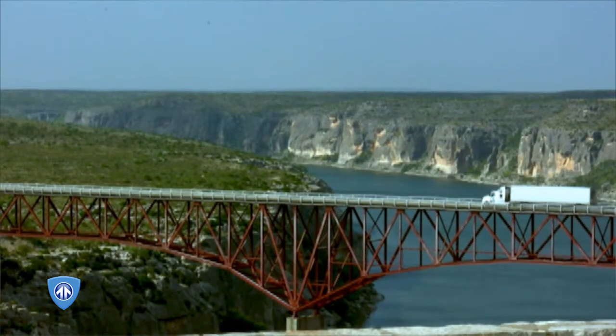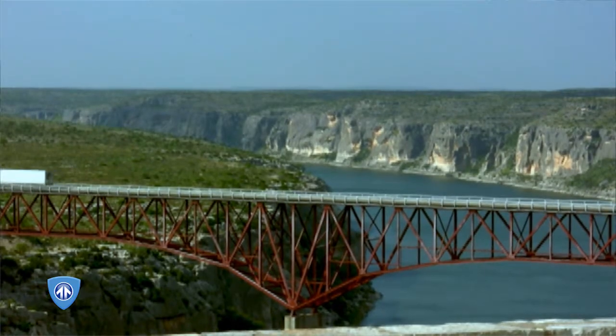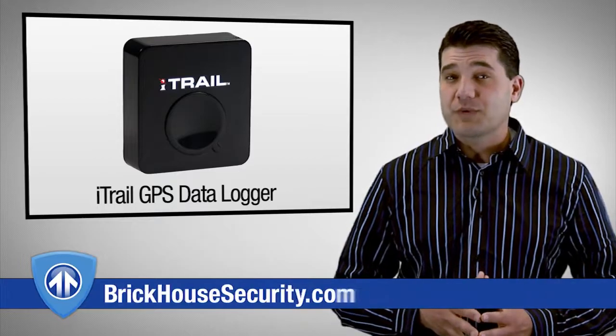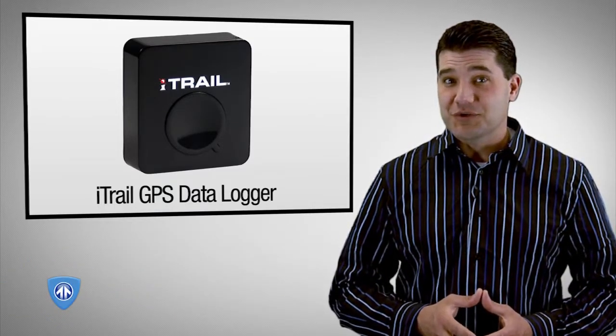Perfect for anyone from parents hoping to monitor their teen driver to families and even businesses tracking employees. The iTrail is perfect for someone who wants to find out exactly where their car has been or where their kids went after school. The iTrail is a GPS data logger that will give you the truth you need.